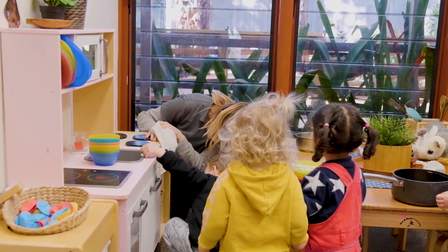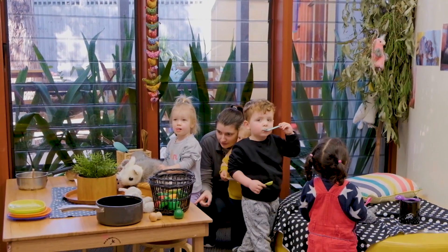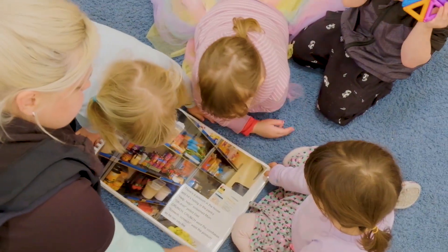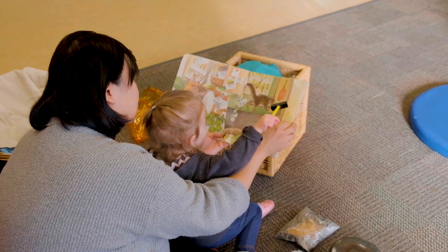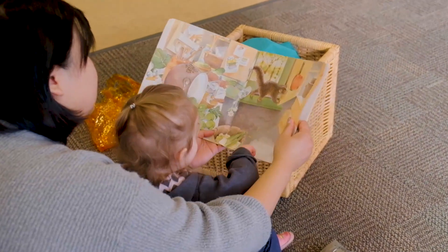The educators were working with a deep understanding of infants' development and their interests. They had possums everywhere in their environment. The educators co-experienced with the infants the drama of the naughty possum going all over the house. In choosing a book, it is important to find a story with a plot that lends itself to introducing a problem situation.